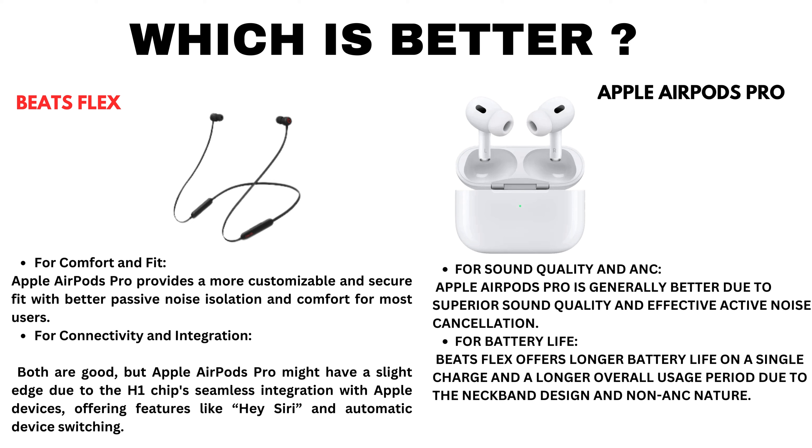For sound quality and ANC, Apple AirPods Pro is generally better due to superior sound quality and effective active noise cancellation. For battery life, Beatsflex offers longer battery life on a single charge and a longer overall usage period due to the neckband design and non-active noise cancellation nature.